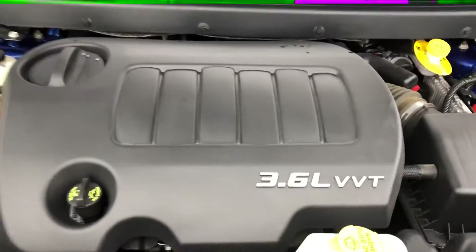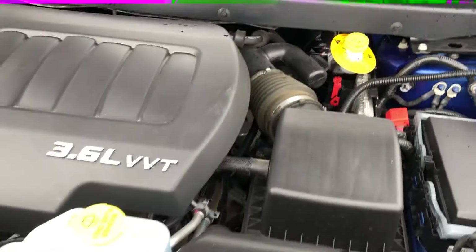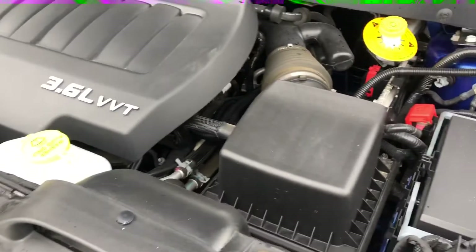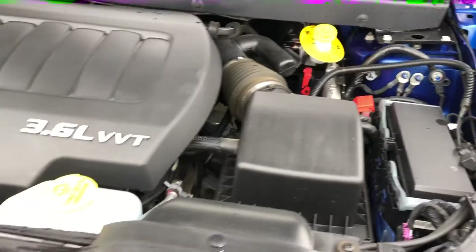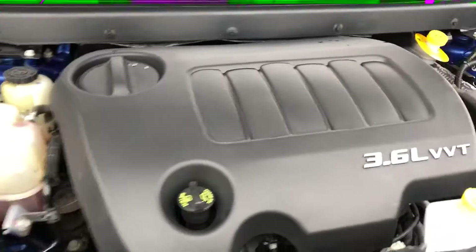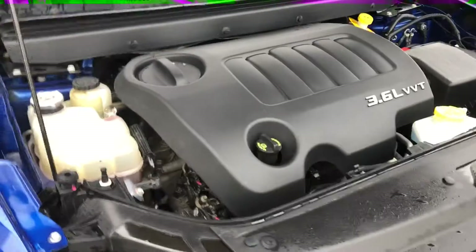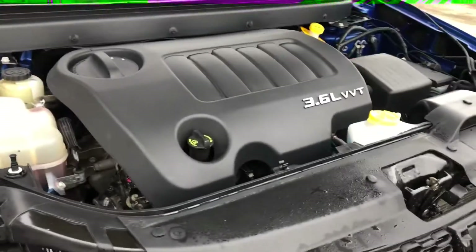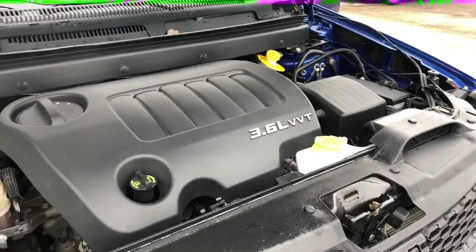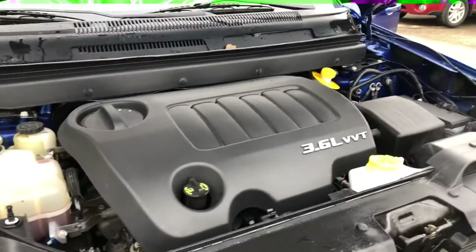Under the hood we are running a 3.6 liter engine. There are no loud noises, no ticks in the motor — it sounds very clean and smooth. Also, with every vehicle you buy from us you get a full bumper-to-bumper inspection. Anything that doesn't pass the safety inspection will get replaced brand new. You'll also get a full Carfax report that tells you the full history of the vehicle — how many owners it's had and if it's been in any accidents — so you know exactly what you're getting into.